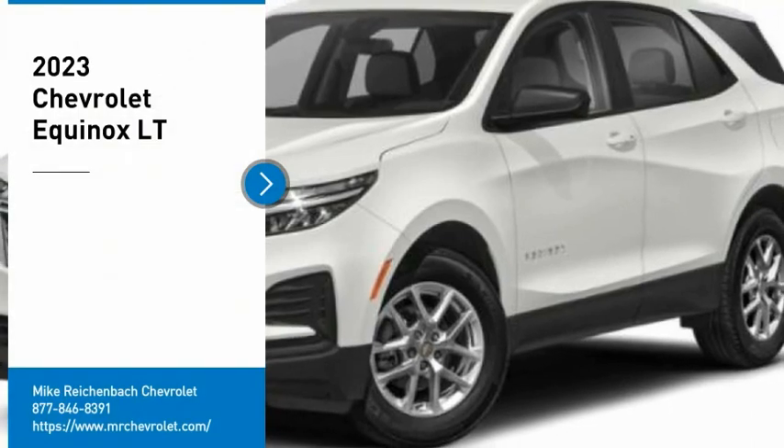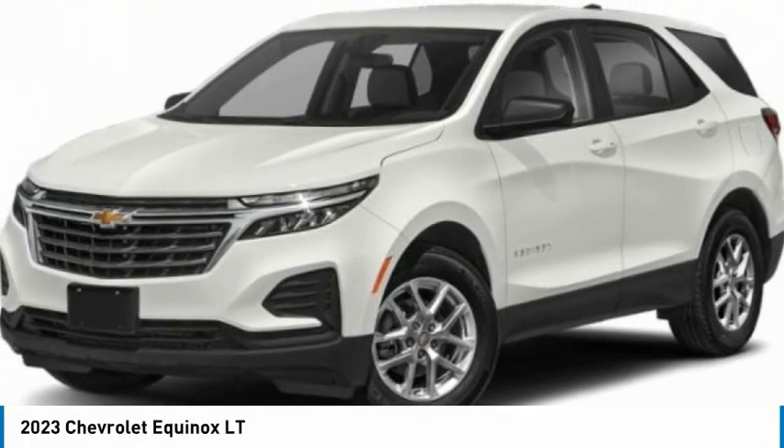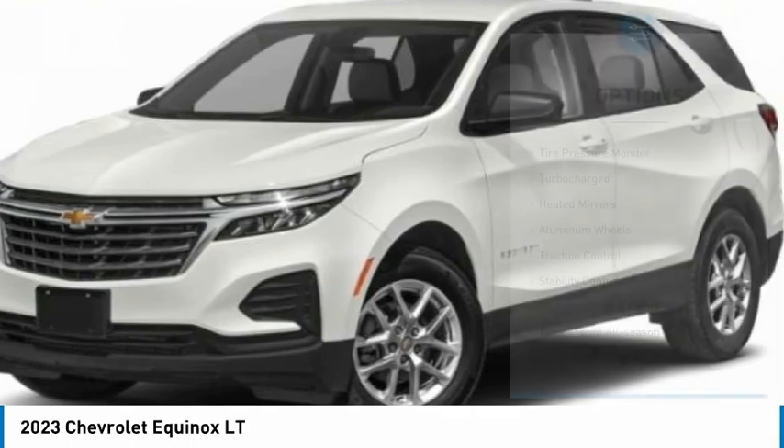You are going to love the 2023 Equinox. Fuel efficiency, safety, and value — that equals the Chevy Equinox. Here are some of this vehicle's great options.